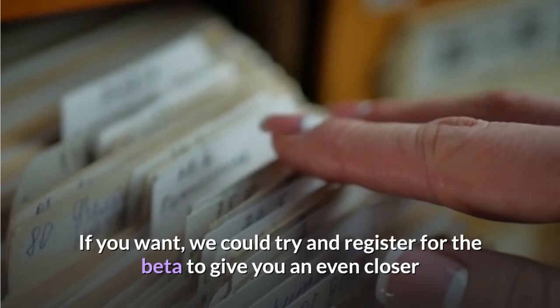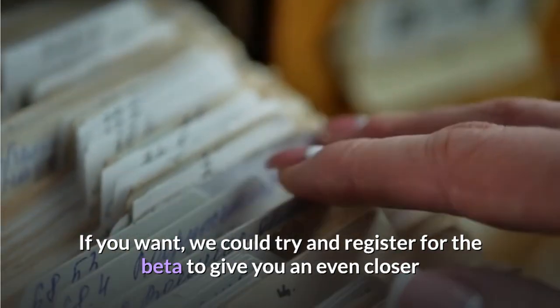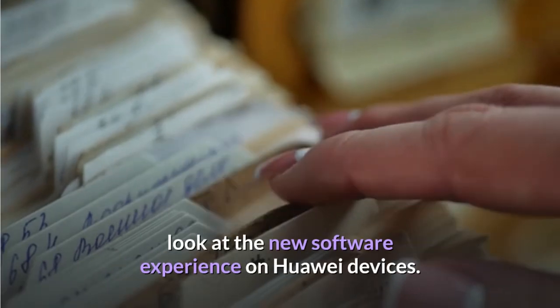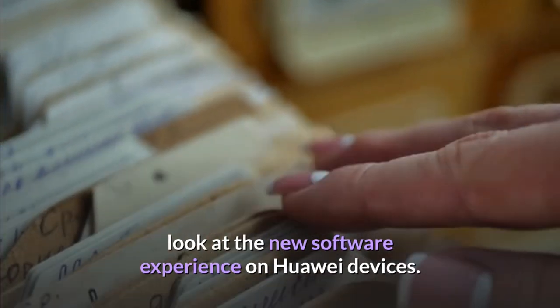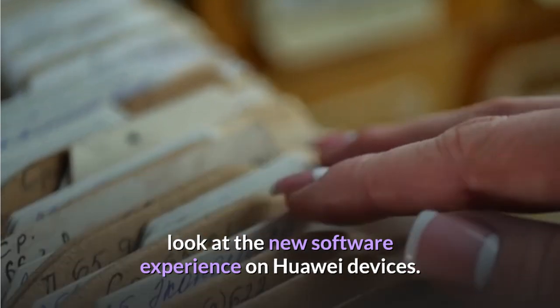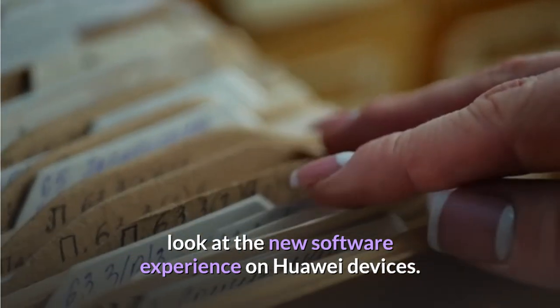Harmony OS 2.0 seems to be a fork of Android but with the Huawei Mobile Services Core under the hood, as opposed to GMS. You can also see the app gallery and a few other apps in action in the video. If you want, we could try and register for the beta to give you an even closer look at the new software experience on Huawei devices.